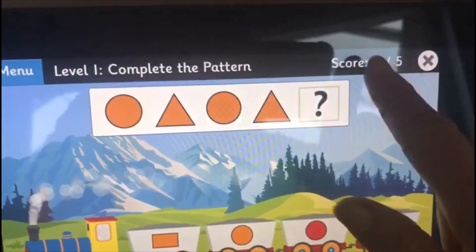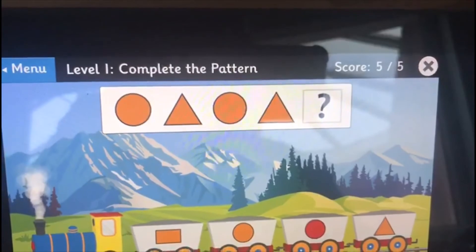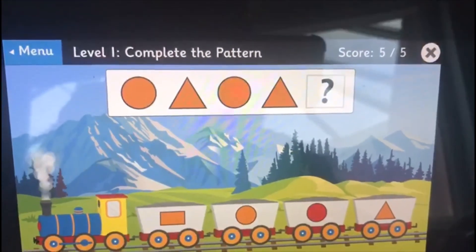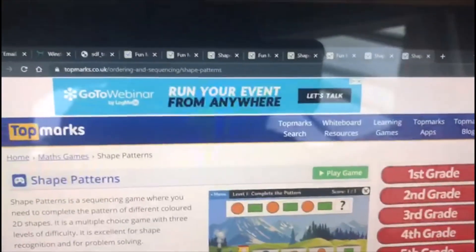We've done well, look. Can you see our score up here? We've got five right out of five — we've done really well! Why don't you have a go at some of these games online? Remember the website: Top Marks. Have fun. Bye!